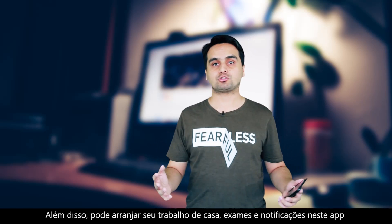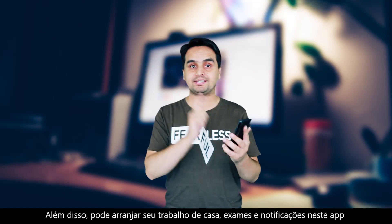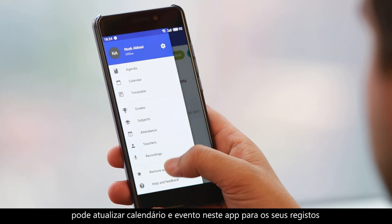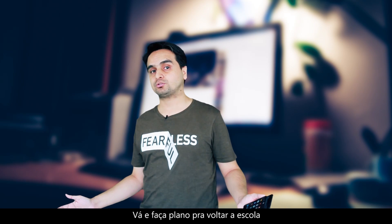Moreover, you can also manage your homework, your exams, and your reminders in this app. And last but not least, you can also update the calendar events in this app for your record. So go and plan for your back to school.